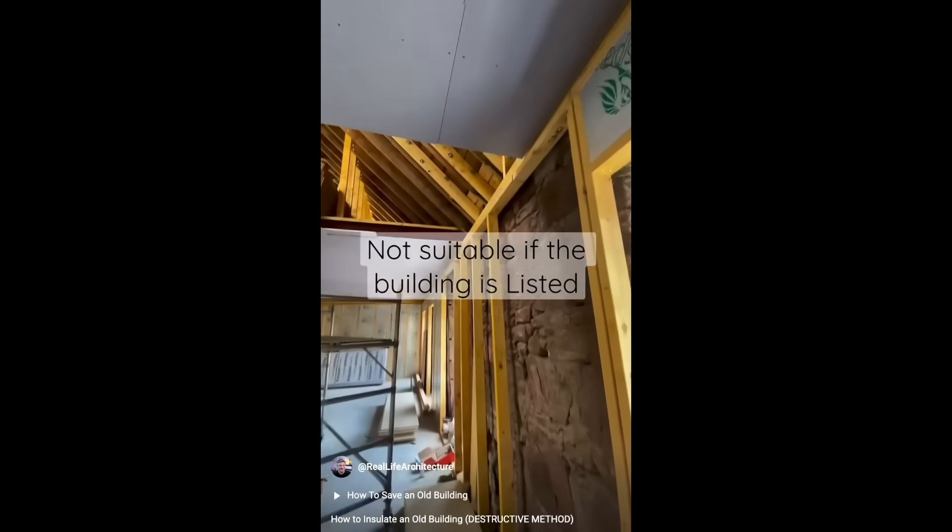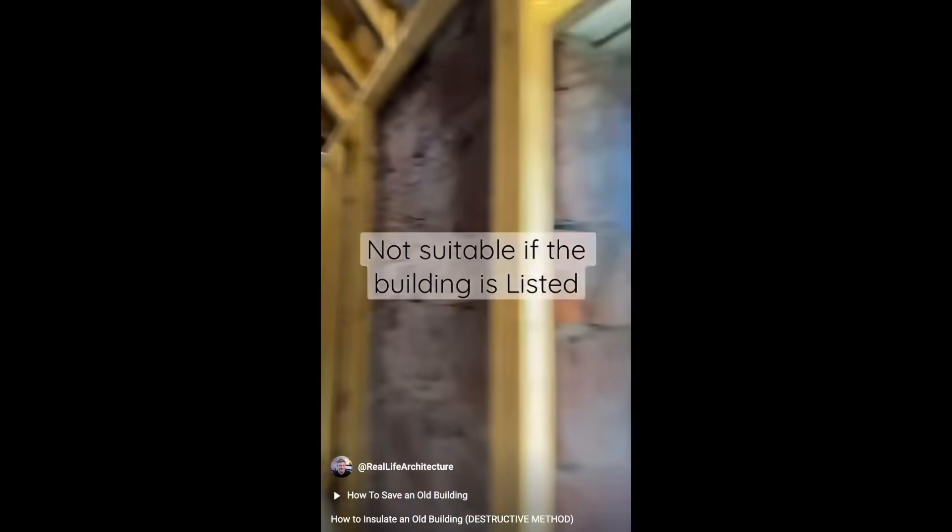Two months ago I posted a video about insulating inside a solid wall in the UK. Between YouTube, TikTok and Instagram, that video has been viewed over 450,000 times. I had no idea that insulation is such a popular topic, but I also didn't know that there's another way to insulate a solid wall.